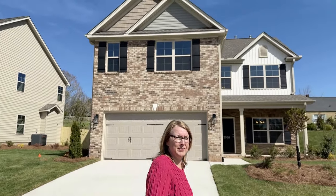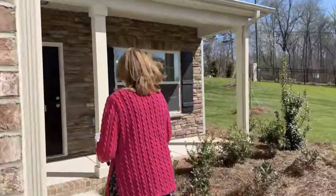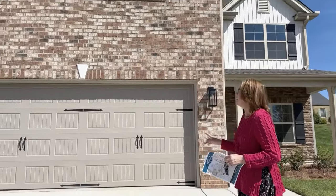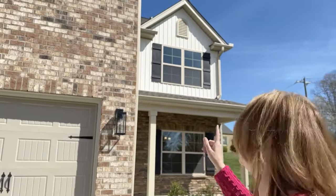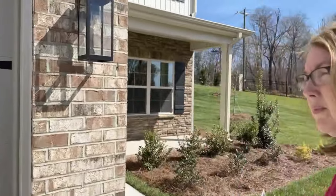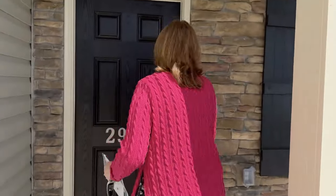The next home we're going to see is the Greensboro, so let's go take a look. To point out the elevation of this home, you can see brick on the front, a combination of stacked stone, and vinyl siding that looks like board and batten up at the top — a nice variation rather than being all one material. You do have options to choose a different elevation.